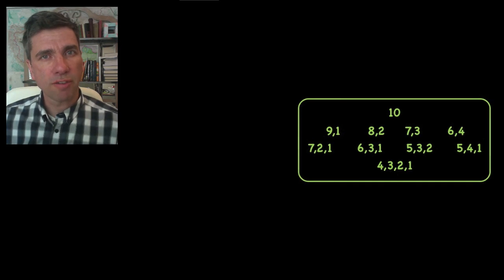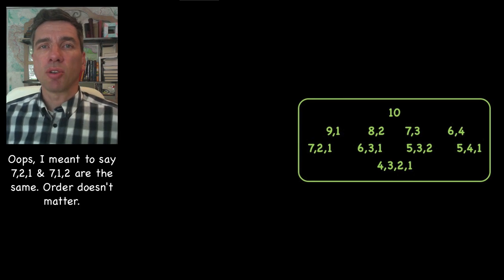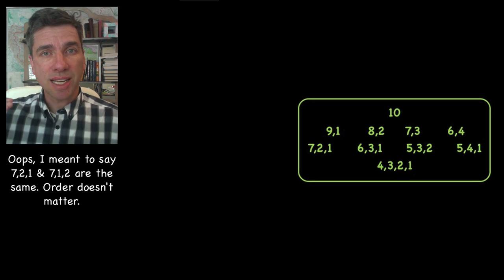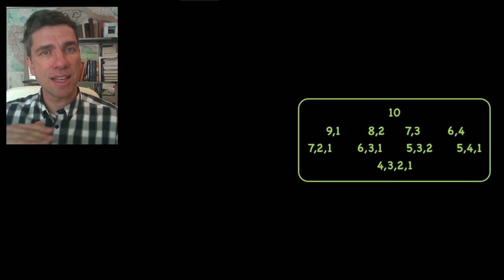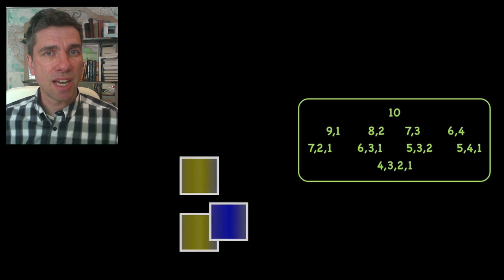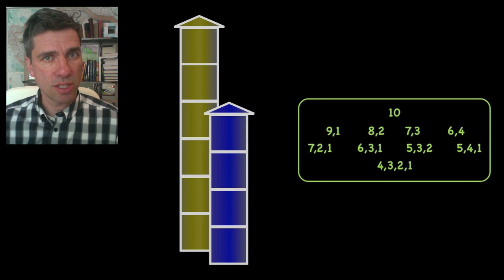Let's look at two ways that children have organized their results. In this case, we're not considering that 7-3-1 is different from 7-1-3, so order doesn't matter. Here, the way it's being organized is the students have put at the very top the single solution that just has one tower. Under that, they've put all of the solutions that have two towers, then all of the solutions that have three towers, and lastly at the bottom, the single solution that has four towers. For example, this is six and four, and it belongs in the second row because there's only two towers.